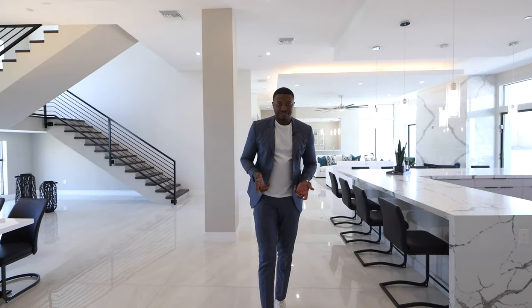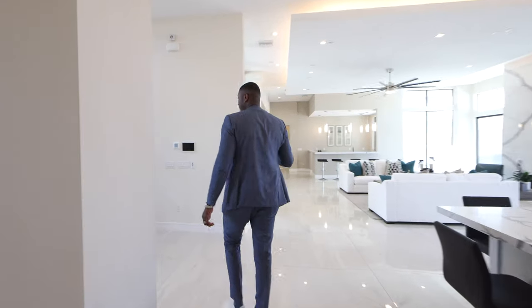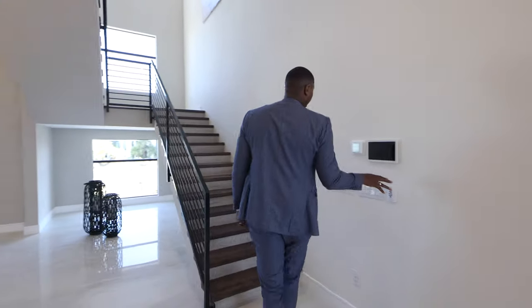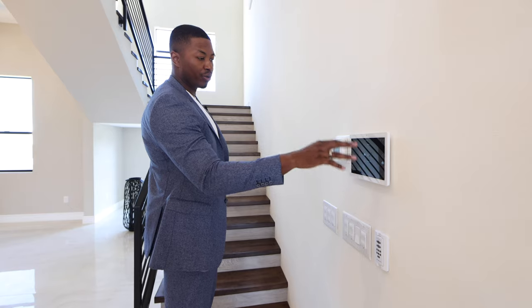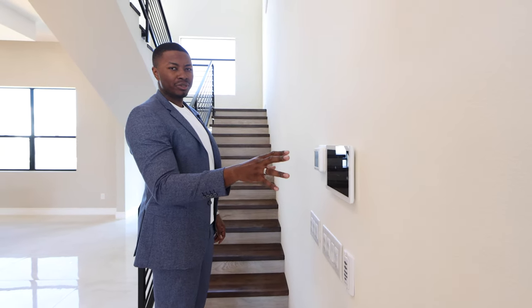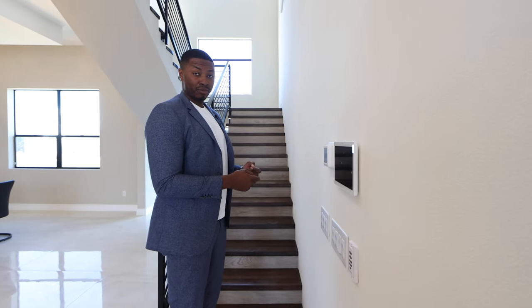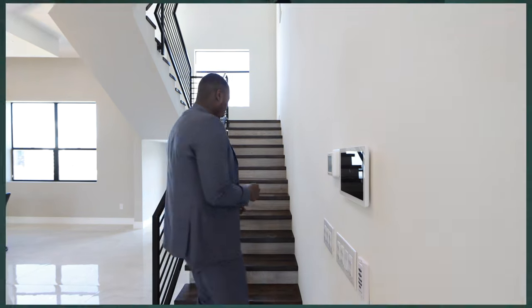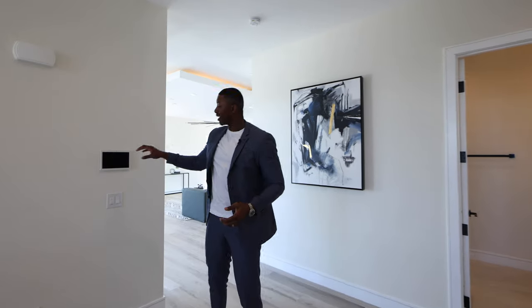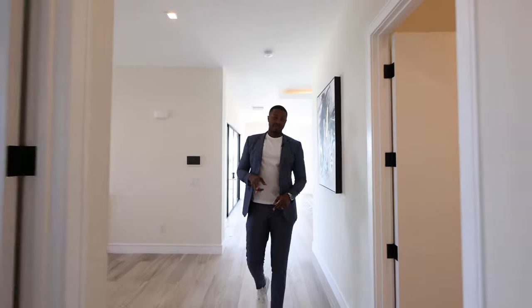Now let's take the journey upstairs. I mentioned the home has Control4, so you have all these Lutron switches. If I wanted to turn off all the lights, turn them all on, or automate anything in the home — thermostats, things like that — I could do that here. It can attach to an iPad, a tablet, or something you use daily, even your phone. If you're remote and want to control the automation at home, you can do that as well. We're upstairs now — there's another wall tablet for your automation.